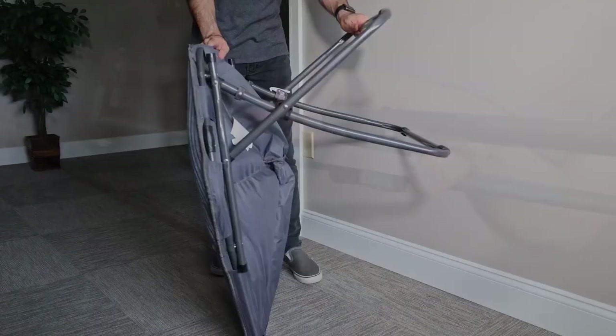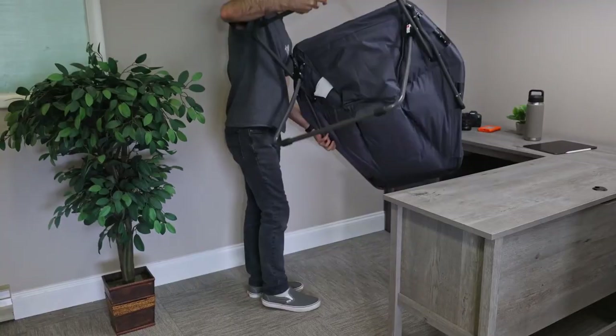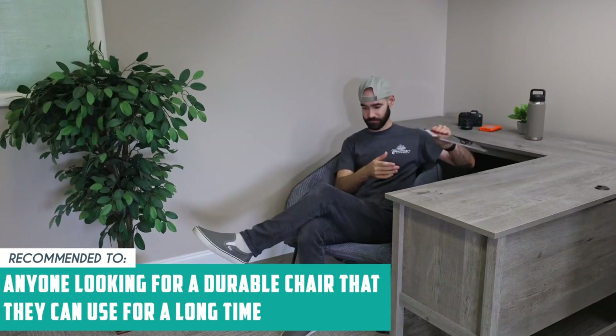And when you're done, simply fold it up to create more space in your room. Keep in mind though that this chair does make a crunchy sound when you first sit down due to the backing on the other side, but it's no big deal. The TrustedShoppyGuy team recommends this for anyone looking for a durable chair that they can use for a long time.